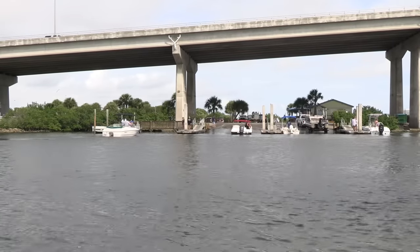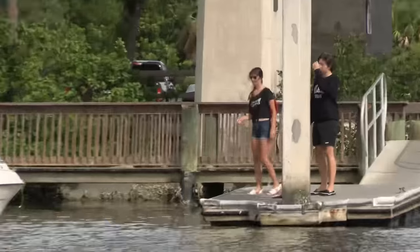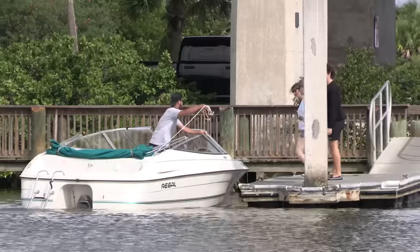The bird sanctuary over here is opened up during the summer time — they restricted from January to August 31st. You can get a little bit better view, like this guy throwing line from the boat supply company over here to the people on the dock.